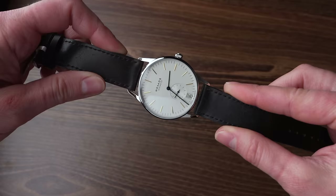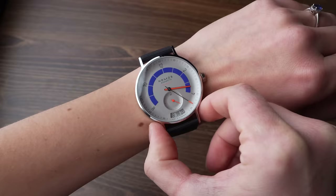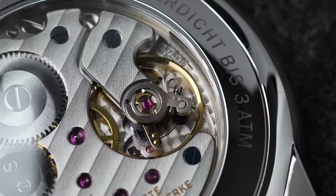In this video I'm showing you my top three picks from Nomos Glashütte, what you have to be aware of before buying them, and exactly why I have picked those three, so let's get started.